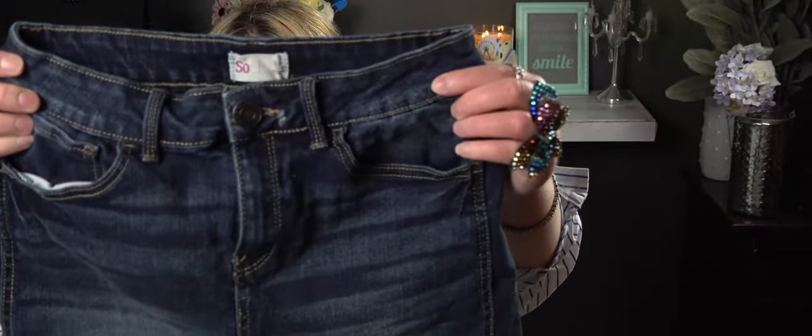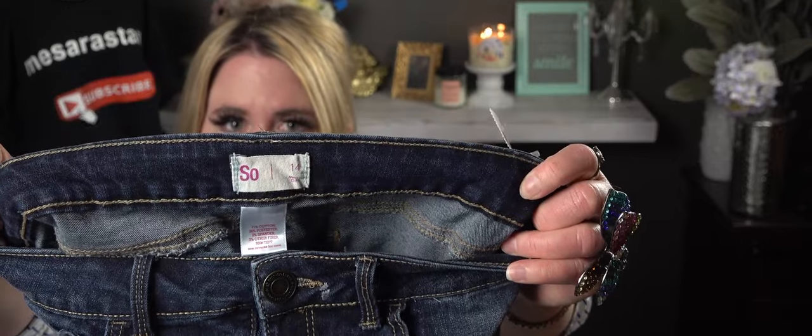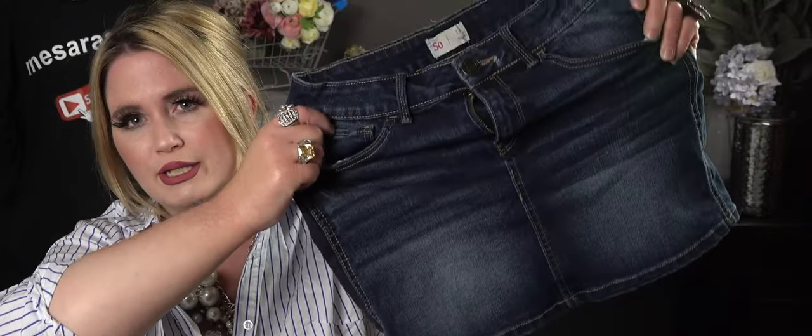I picked up swimsuit bottoms for one of my daughters — the tag fell off but they were $1.99. We have a pool so it's nice to have lots of swimwear options. Then I got this other dark denim jean skirt for my other daughter — it's a stretchy one by SO, which is Kohl's brand, and it was only $2.99. Great easy summer piece.